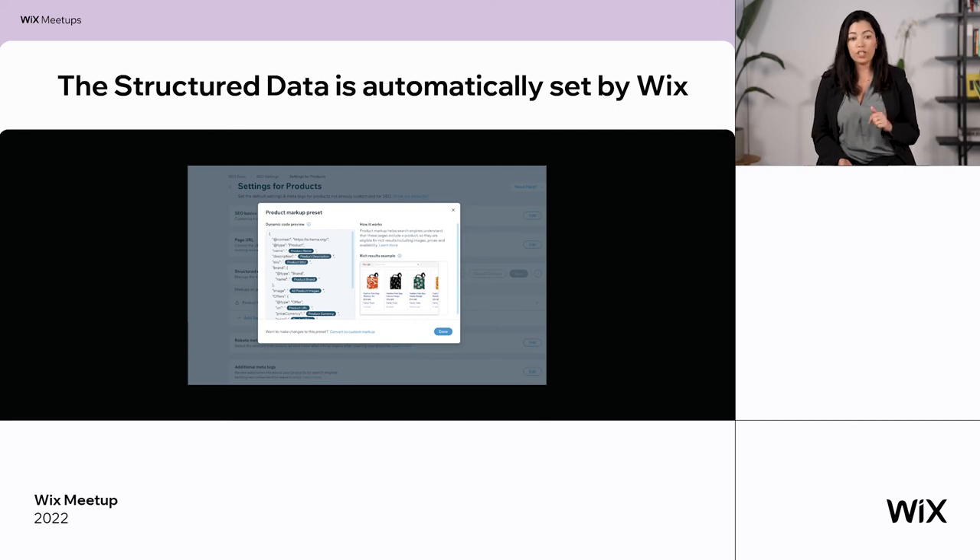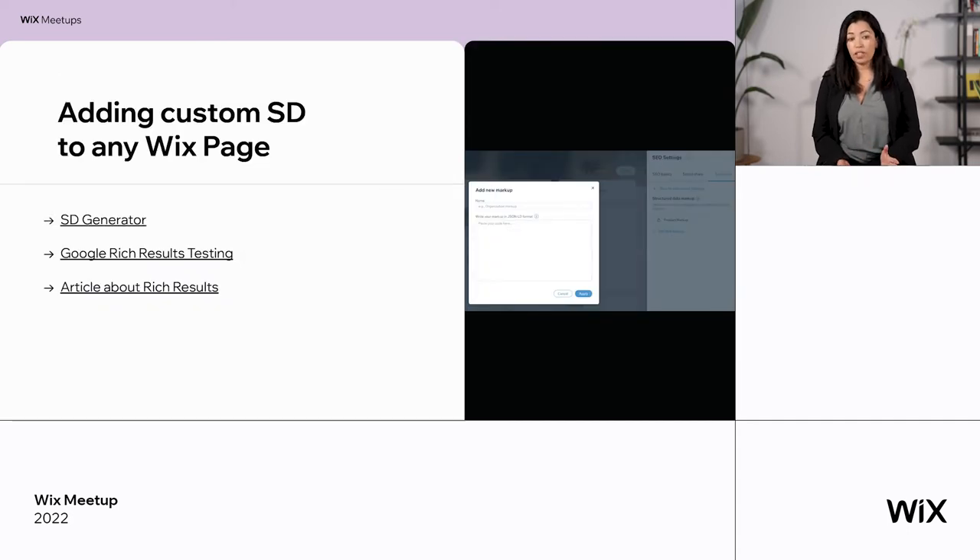In Wix you get a lot of predefined markups and you can edit everything. The markups appear under SEO settings — for example, I went to product pages, this is the markup for product pages. It takes all the information from your website and you don't need to write any code. If you want to edit it, you can customize and add other features. You can also add any custom structured data to Wix pages per page or in SEO settings per page type — whatever you want to maximize your rich result data. There are links here for a Structured Data Generator, a Google Rich Result Testing tool, and articles to learn more about rich results.